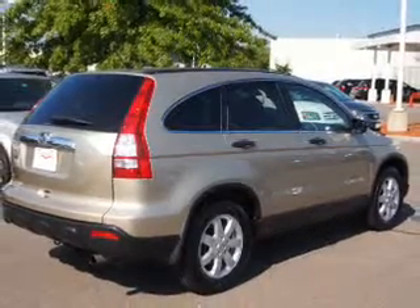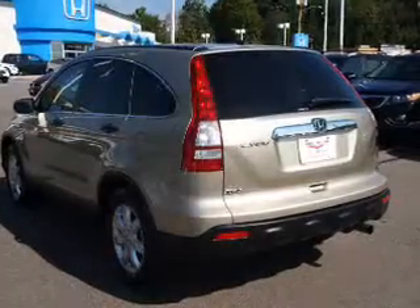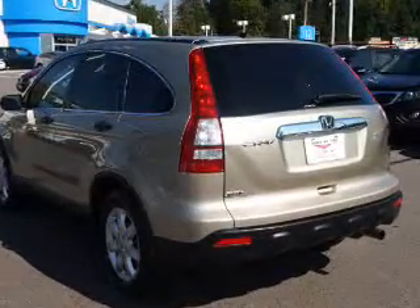Premium wheels lend a distinctive appearance. The anti-lock braking system will help deliver you safely to your destination. Let the sun shine in with a sunroof.